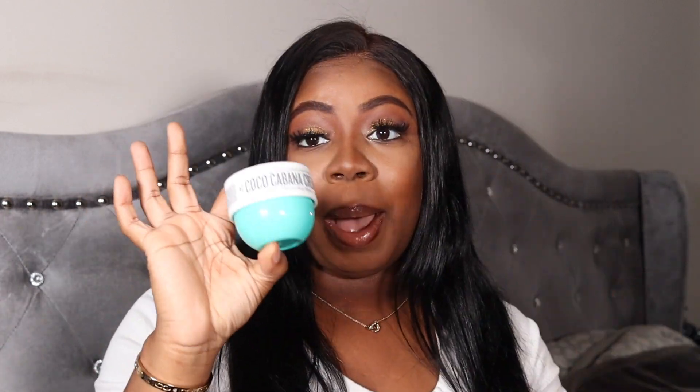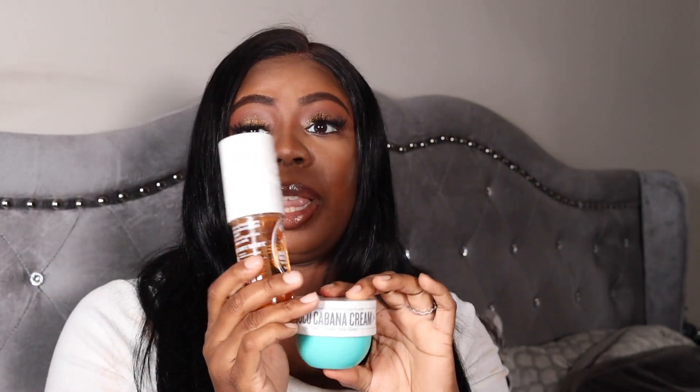I like the Sol de Janeiro bomb cream — everybody likes the pink one but I like the coconut one. It smells so good — my husband said I smell like a sugar cookie. This is the Cocoa Cabana Cream and I pair it with the Caramelized Vanilla and Macadamia. You pair those together and yes, sugar cookie. This is for when you want to smell like vanilla and coconut, and a little goes a long way.